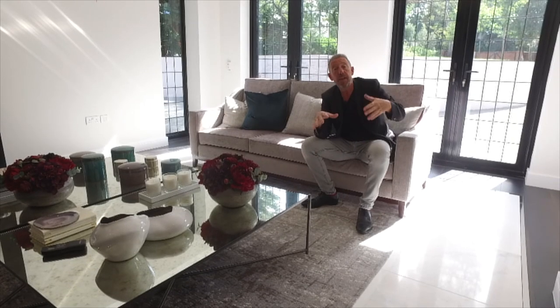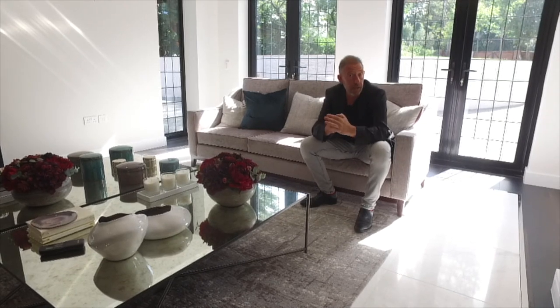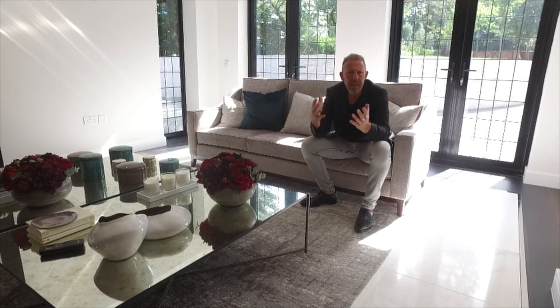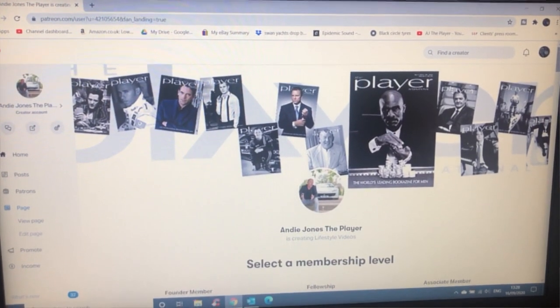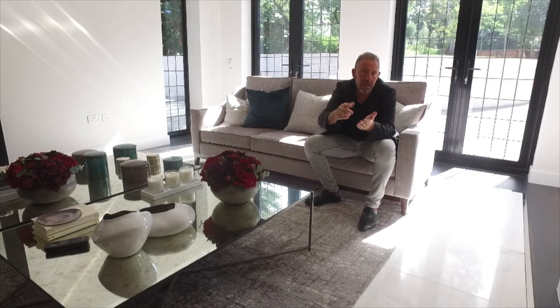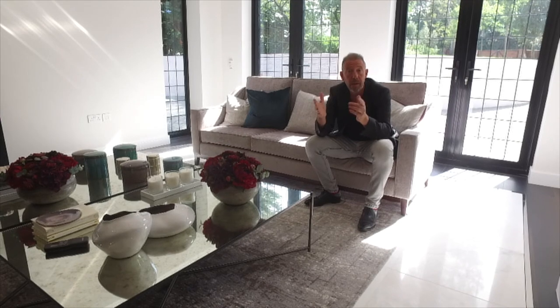Hi guys, before you watch the next video I just wanted to mention a new thing on the AJ the Player YouTube channel. In answer to a lot of your comments, we need to invest in some new equipment and get to some new places to bring you even better content. I thought, what better way of doing that than opening up a Patreon account. If you would like to donate and help us get bigger and better and bring you better quality videos, just go to the homepage on AJ the Player YouTube page.